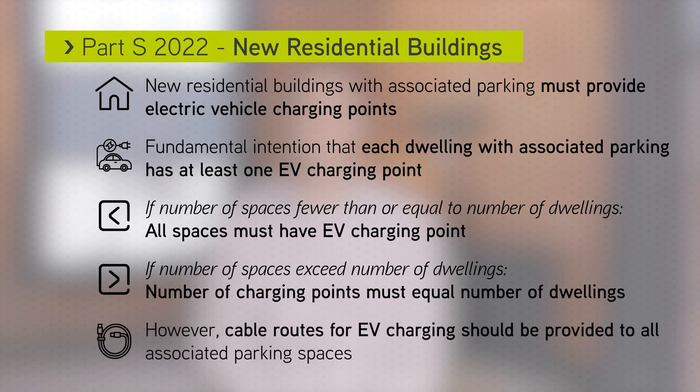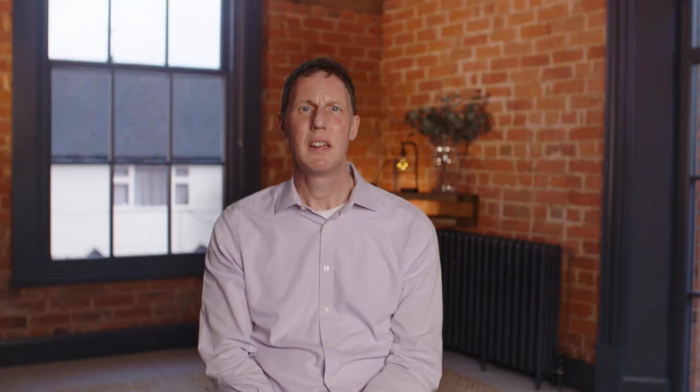However, cable routes for EV charging should still be provided to all of the associated car parking spaces. Determining what qualifies as an associated parking space should be fairly straightforward, but guidance is provided in the document.